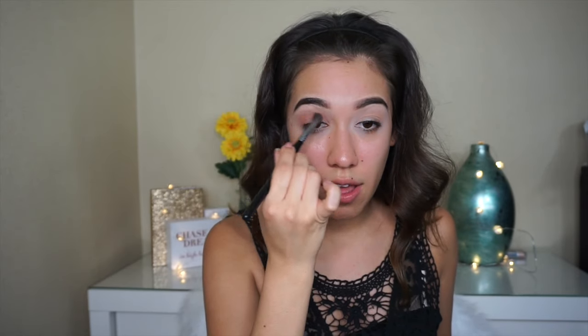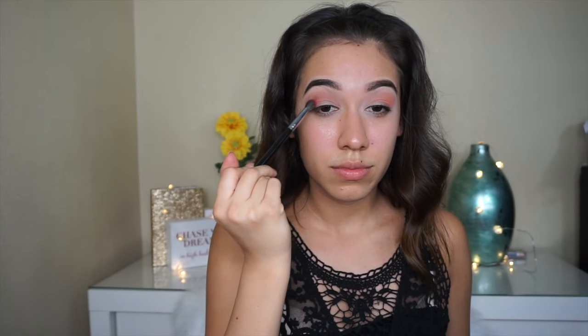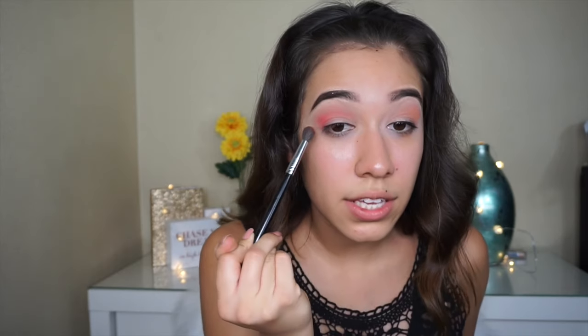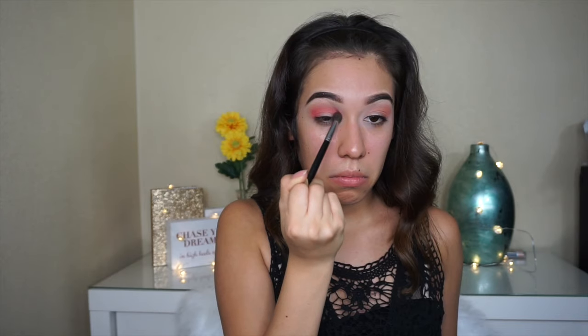This palette is $24.99 and it comes with 130 different eyeshadow colors. Morphe palettes are $25 and they come with 35 eyeshadows — same price but you're getting way more colors. And as you guys can see, the pigmentation is really good. This is my first time trying it and I'm really impressed. Look at that color!